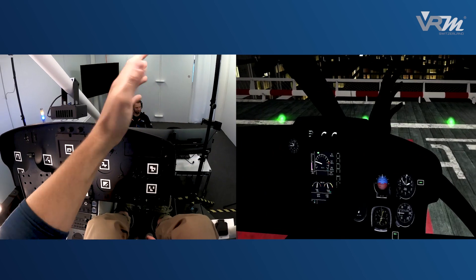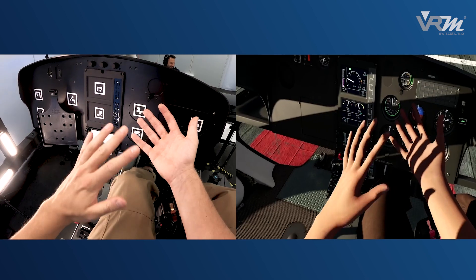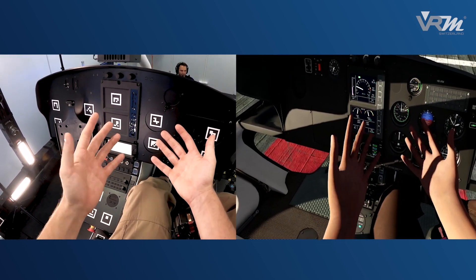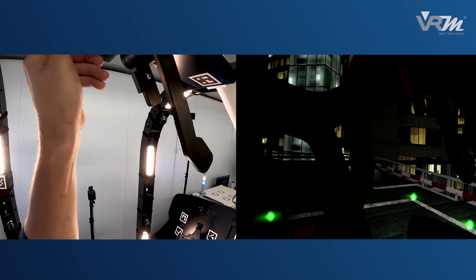Compared to other technologies, the system enables a complete integration of the pilot's body in the virtual world. Sun effects like shadows on the pilot's body and hand in the cockpit are rendered realistically. Even night scenarios look authentic.